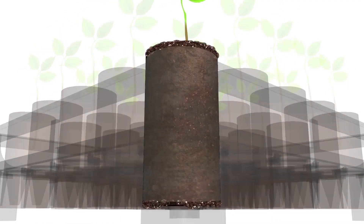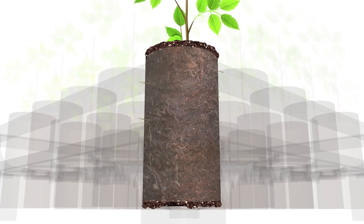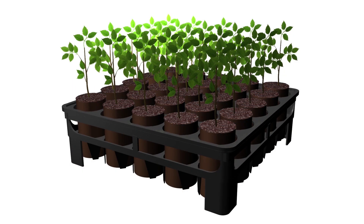As the roots come into contact with the air outside of the tree, they naturally prune themselves, allowing continued growth in a healthy lateral direction. A healthy root structure is the foundation of a healthy tree.